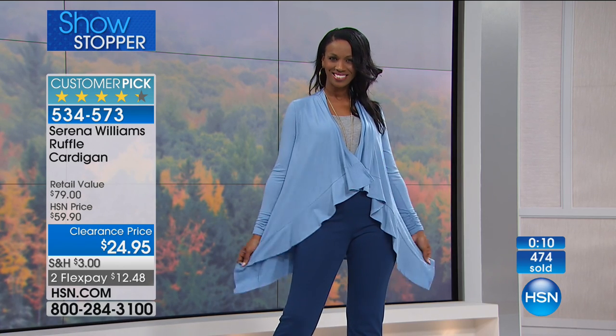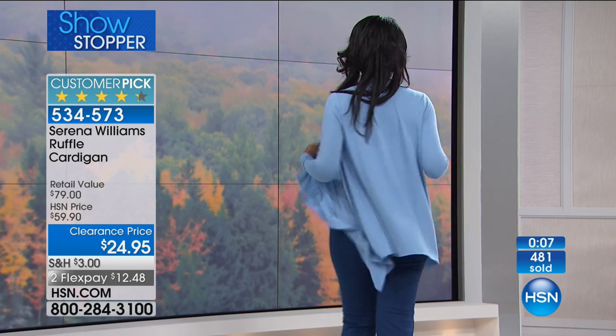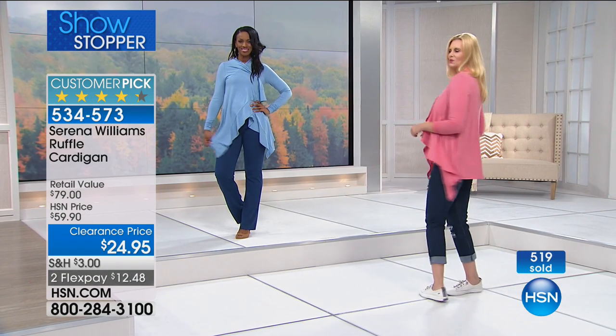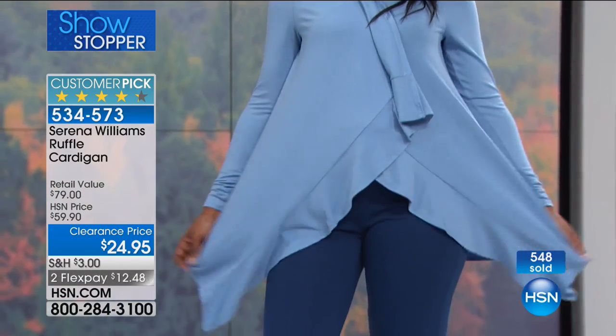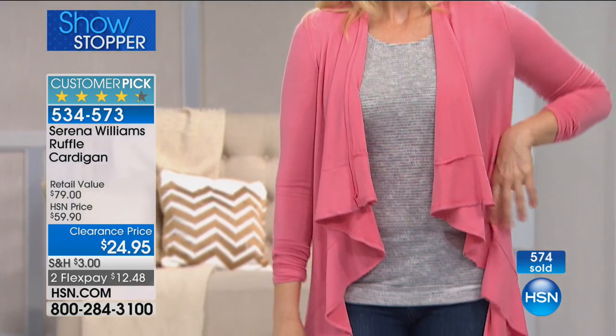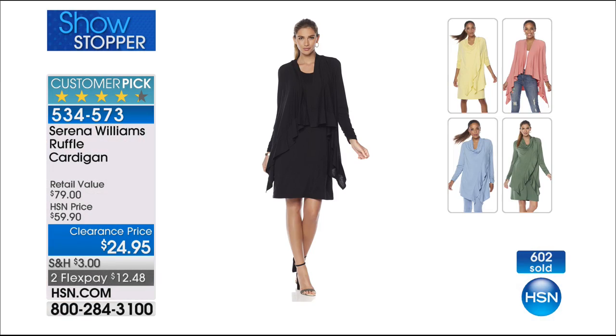I wouldn't wait — we've already sold almost 500, and there are almost 700 of you shopping on HSN.com or chatting with someone, so I have about 400 left. We have sizes extra small through 3X — all sizes available, but the most limited color right now is the green, the one I'm wearing. It's a customer pick at the lowest price we've ever done, and we will never do that price again.